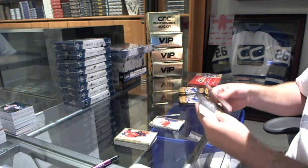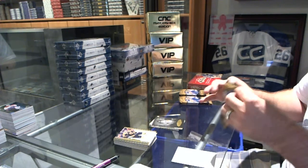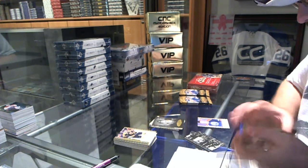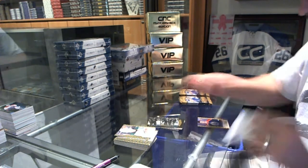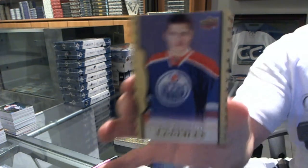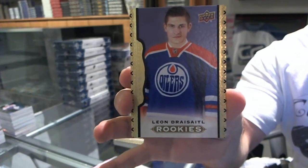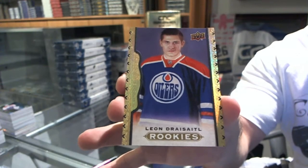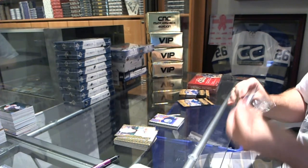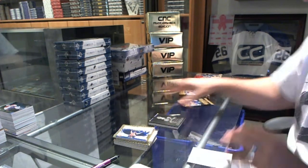Black and white of Mario Lemieux for the Pittsburgh Penguins. We've got a wire photo for the San Jose Sharks of Pavelski and Couture, and a rookie black border number 50 of Leon Draisaitl.